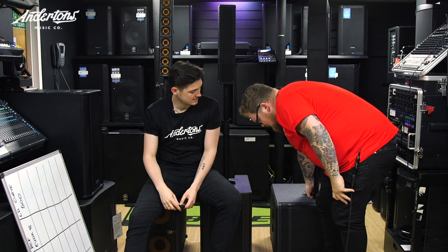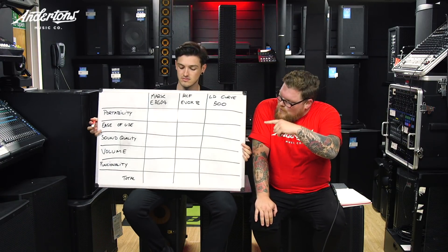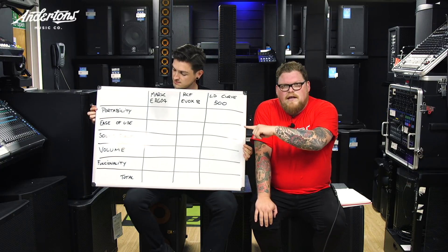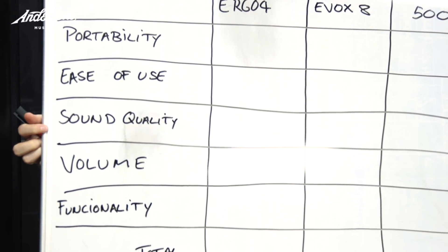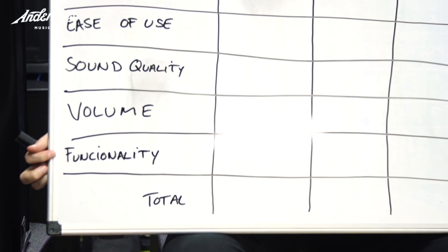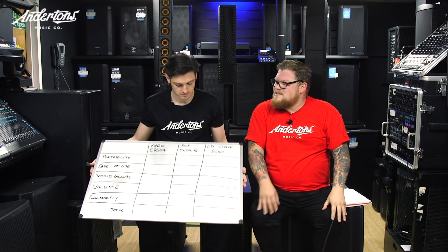So we've got all the systems: the Mark Audio Ergo 4, the RCF Evox 8, and the LD500 Curve, which is lovely — weighs a bloody ton though. On our whiteboard of dreams we have the three systems and what we're going to rate them out of: portability, ease of use, sound quality, volume, and functionality. Then we'll give you a total for each three. Like I said, there's no winners or losers, just a rough idea of what we're actually doing here today.